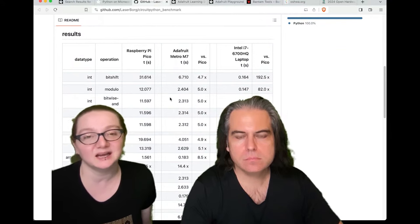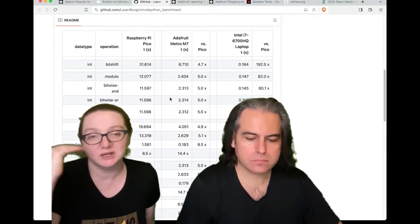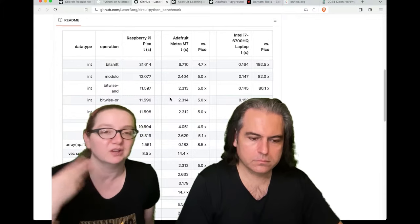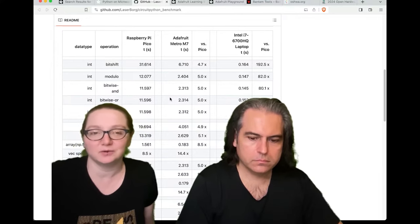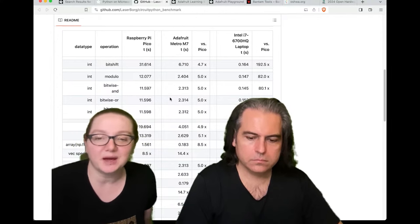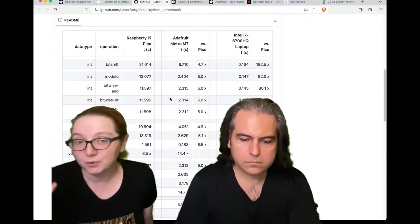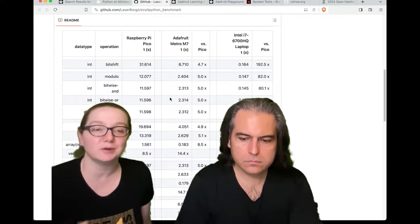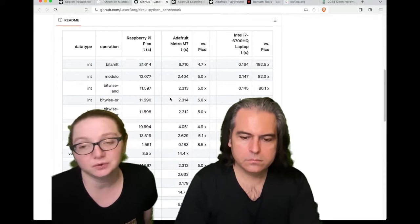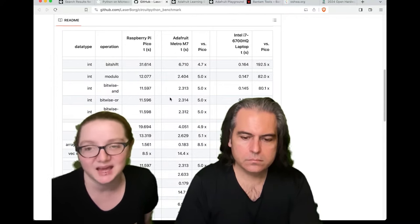Here's a really nice benchmark test that shows a lot of different things you can do for each application and how long it takes to do a repetitive test. You do an operation 10,000 times and you can compare it. In general, the M7 is about five to eight times faster on almost everything, which makes sense because it's about four times faster on clock speed and the chip is a newer model, so it gives you another two or three times. Also, what's really cool is they have a laptop included as well.